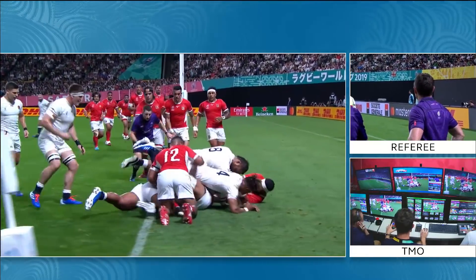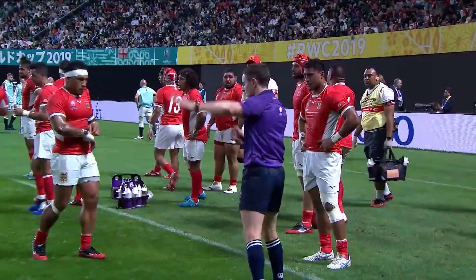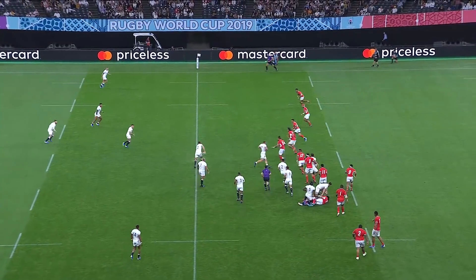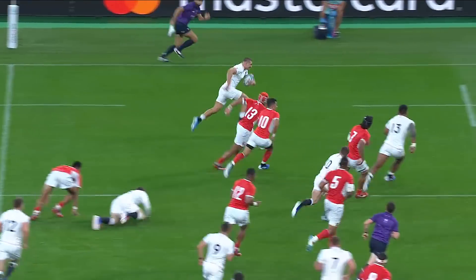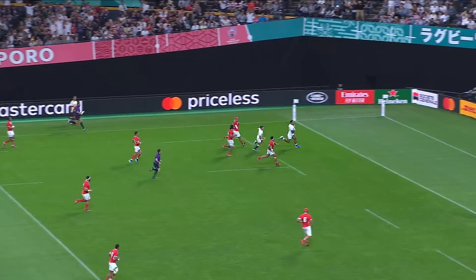Somehow Manu got a blade of grass to connect with the ball in amongst that pile of bodies, and Paul Williams was on the spot to say yes, it's okay for Tuolangi. Then he was into the play again not long after that — they went wide through May and then it was Manu on the inside chasing number two.